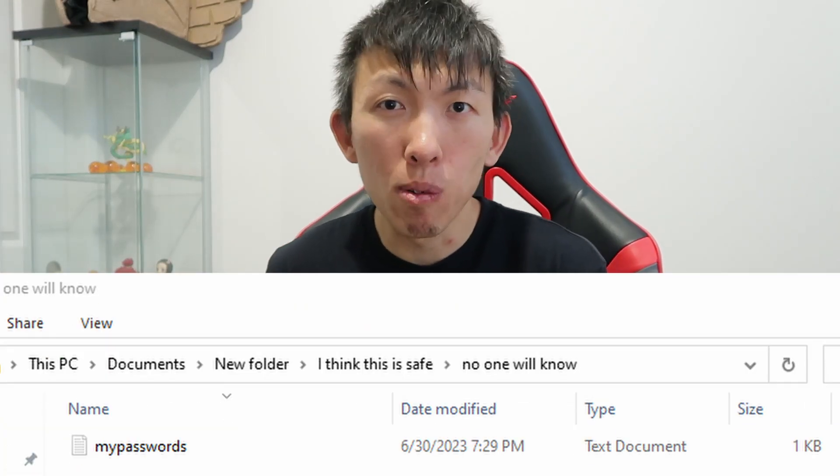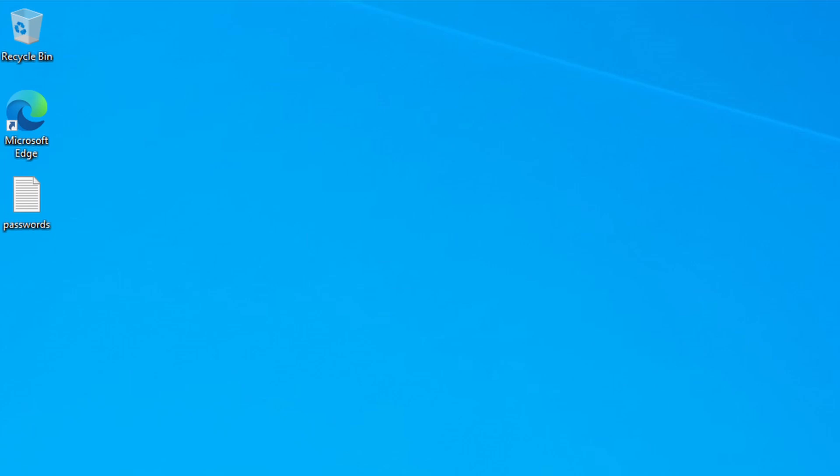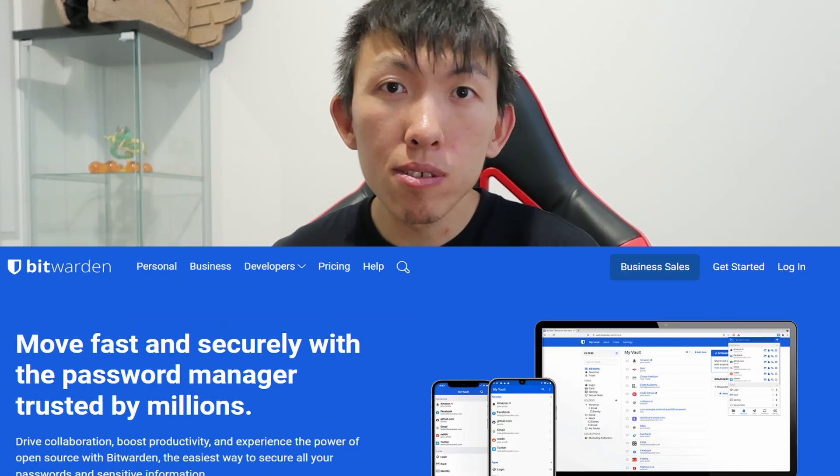Habit number one: passwords. If the password shown on the screen is or was your password, when investigating a security incident, it's actually quite common to find a user's password stored somewhere hidden in a folder or even in plain sight. Weak passwords don't take long to crack, and common passwords are easy to figure out. You should not be using the same password over and over again. My recommendation is to consider using a password manager such as Bitwarden — it's free for personal use and will help you with password management.